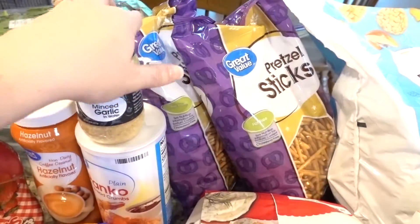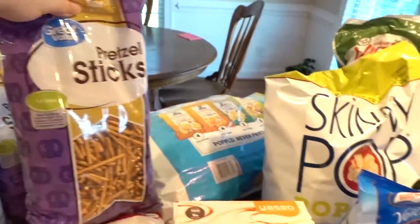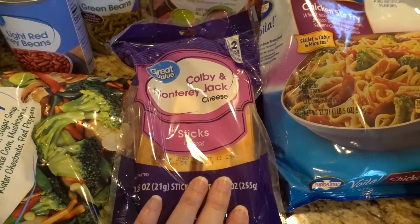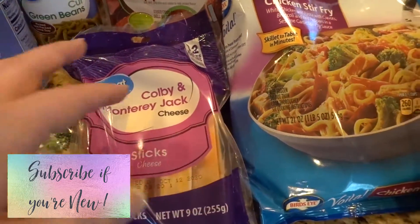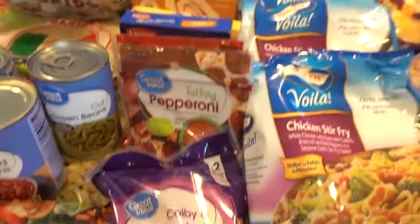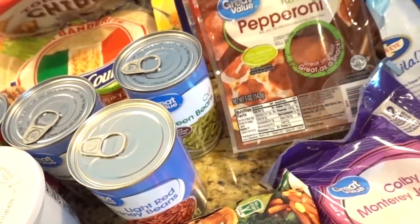Justin is absolutely obsessed with pretzel sticks — he would honestly sit down and eat a whole bag at one time. I realized I already had some of these in the refrigerator when I placed my order, but since this haul is going to last two weeks, that'll be fine. I won't really have to ration them because they're not very many points at all.